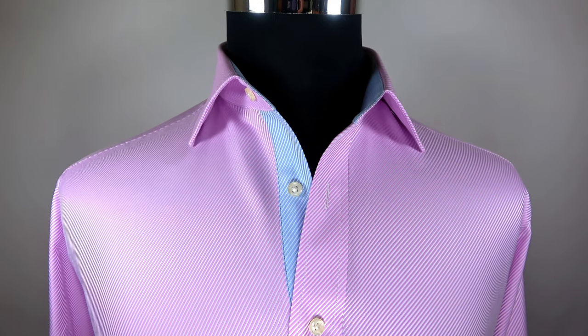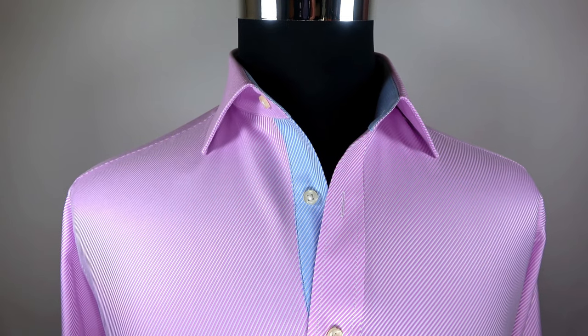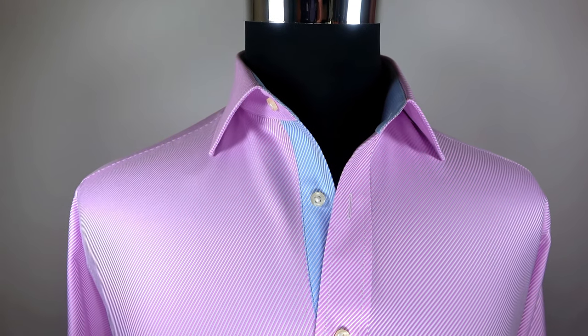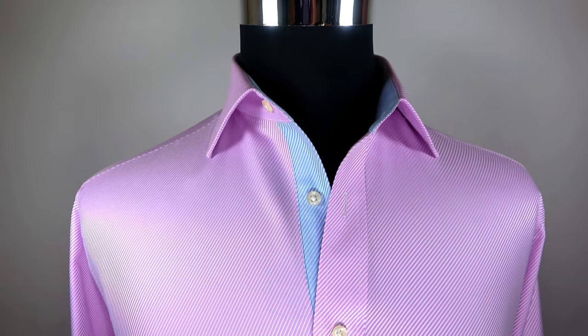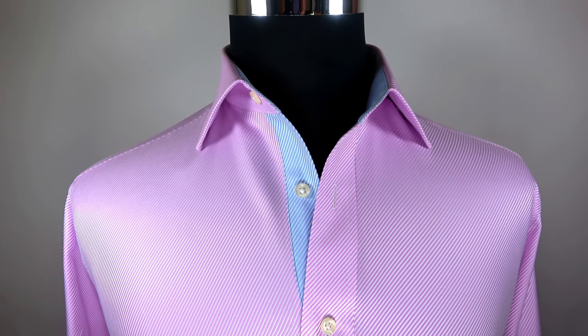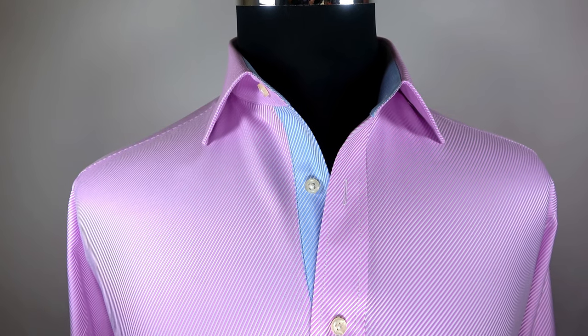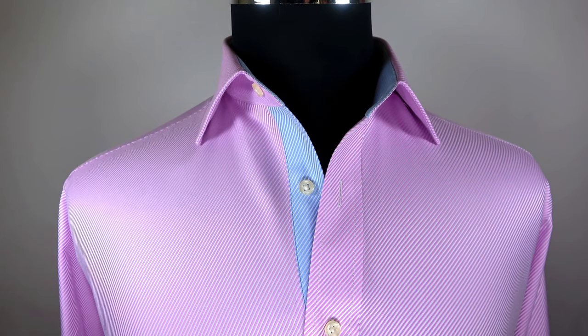Collar. This shirt's collar is a modern contemporary cutaway spread collar, 7.5 centimeters from the tip of the collar to the end. It is also known as the small Windsor collar, which was invented by the Duke of Windsor. A quality collar should be cut perfectly symmetrical to achieve a crisp, flexible, and resilient look.